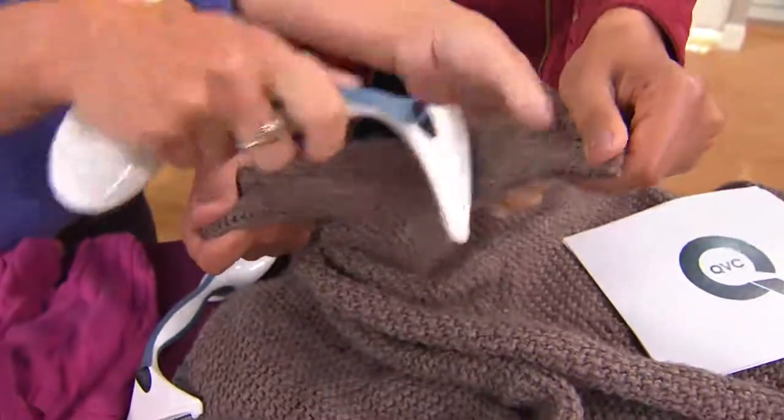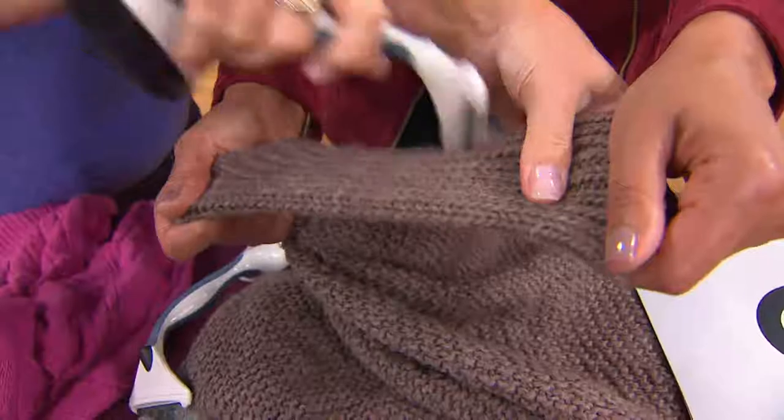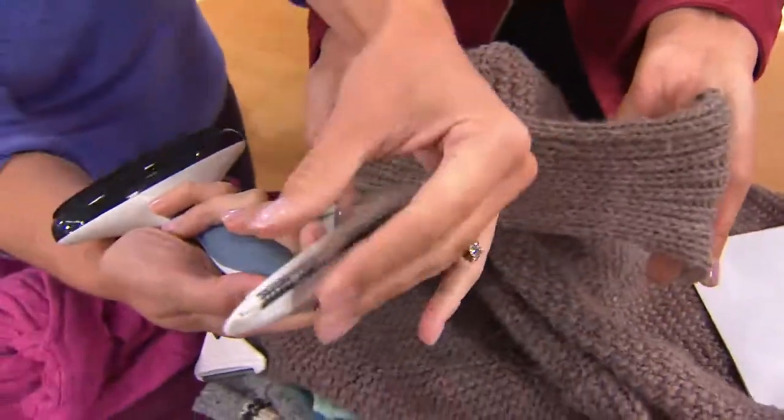Pull it taut because you want the fabric taut. We're doing this for demonstration purposes — we usually set it down, we just wanted to show you. So here we are working as a team.